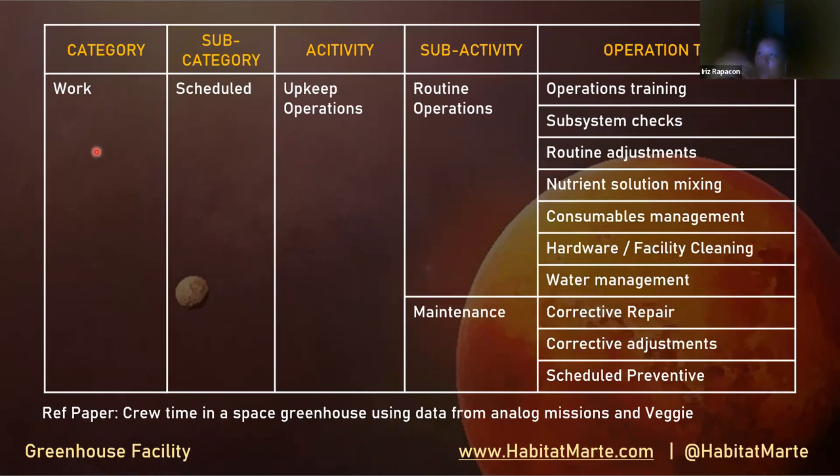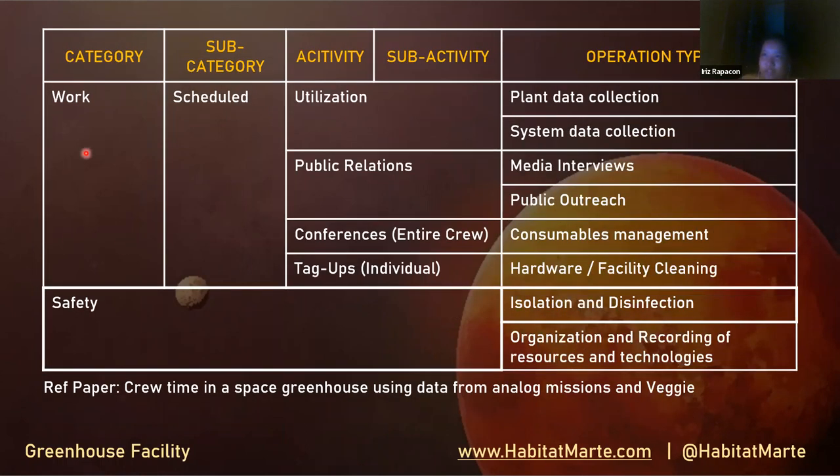Another scheduled work category covers upkeep operations including routine operations and maintenance. There's also scheduled data collection and system data collection. A particularly interesting addition is public relations, which includes media interviews, public outreach to schools for education on Earth, and conferences with individuals. Safety protocols include isolation, disinfection, and organization and recording of resources and technologies found in the greenhouse facility.